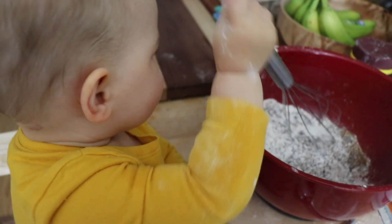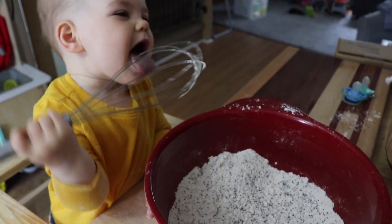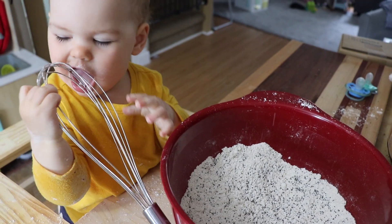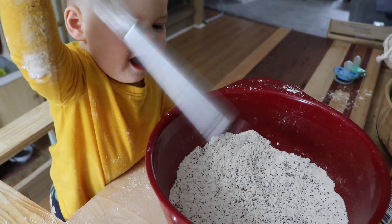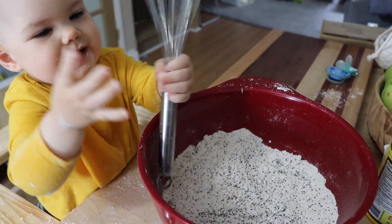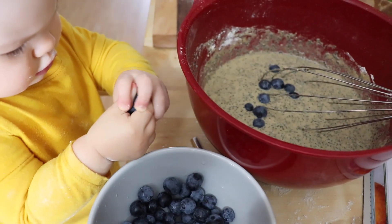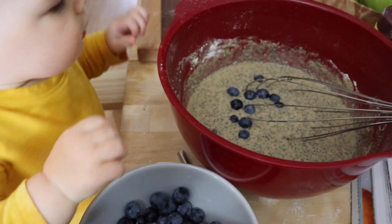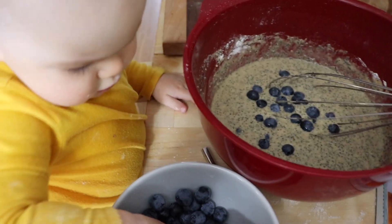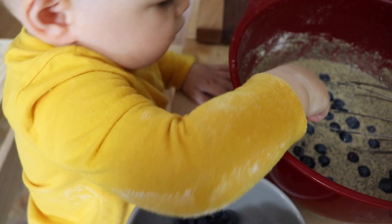After Mila's nap we will often do some baking together, and today we're making some chia seed muffins. This recipe is super simple and they make really tasty muffins that are great either for snacks or for breakfast. We're adding in some more blueberries because we have so many in the fridge to use up, and it worked really well with this recipe.